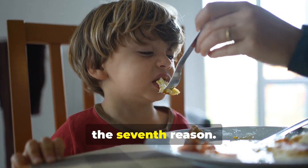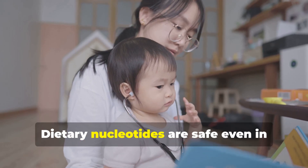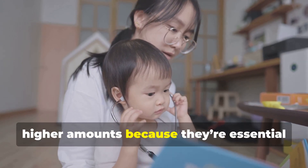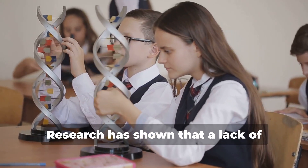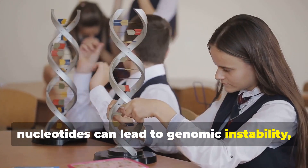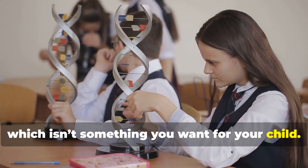And finally, the seventh reason. Dietary nucleotides are safe even in higher amounts because they're essential for DNA in every cell. Research has shown that a lack of nucleotides can lead to genomic instability, which isn't something you want for your child.